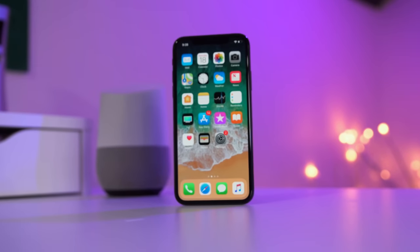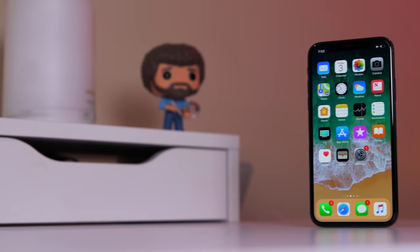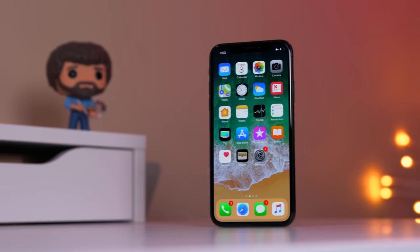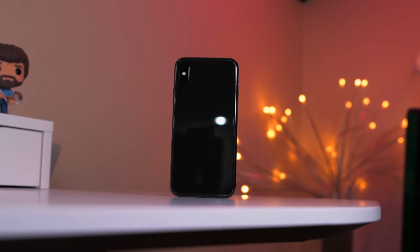The iPhone X, or X as a lot of people seem to call it, is Apple's best redesign in a very long time. Whether it's that bezel-less design or its new software tweaks, it's a phone that I'm glad Apple made. But after about three months of using it regularly, how does Apple's newest flagship hold up compared to newer Androids? I'm Kevin the Tech Ninja, and let's find out.